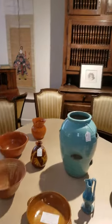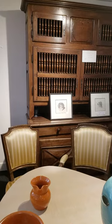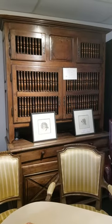Lots of North Carolina pottery. A really cool Brittany cupboard from like the 1780s — it is massive.